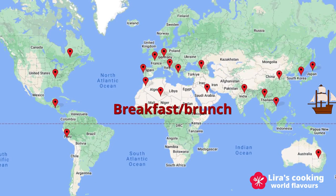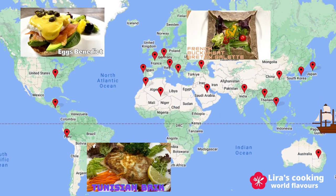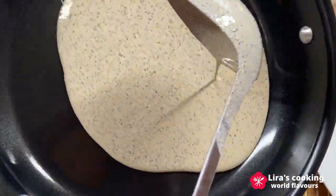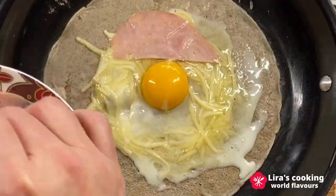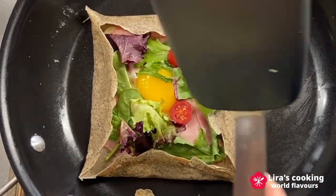For our top breakfast or brunch menu, we propose the French classic Galette Bretonne, which is originally from Brittany in France. We use ham, cheese, eggs, and some fresh salad as fillings, which make this dish balanced in nutrients. Of course, you can also add your favorite fruits, vegetables, cheese, mushrooms, and so on.